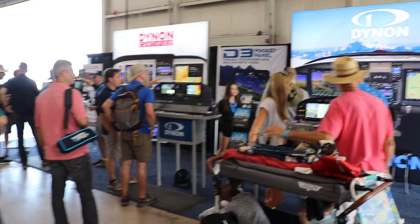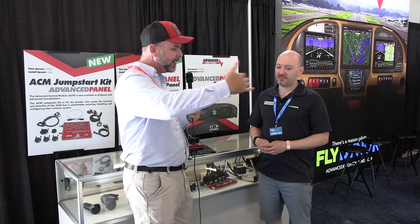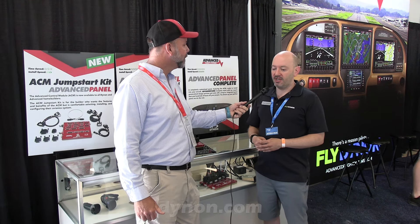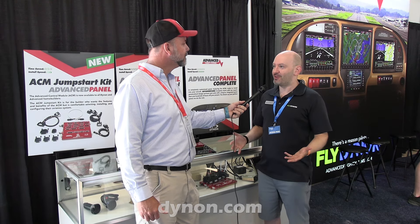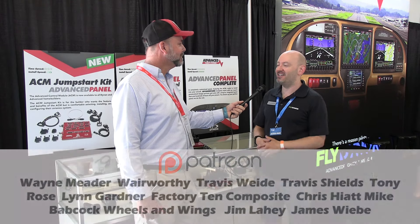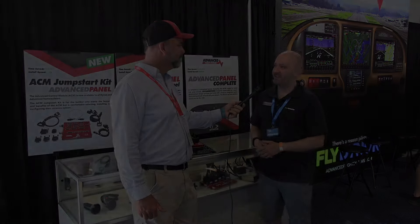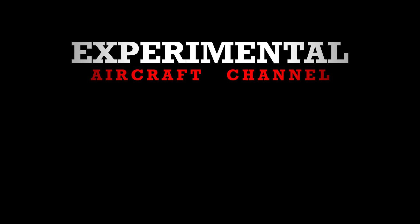So we're here at Oshkosh. You guys do several other venues throughout the year — is this kind of the wrap-up, or is there another one between now and end of year? There's a handful of smaller shows and fly-ins through October and November, but Oshkosh is the place — the peak, the highlight of our year. It's the thing we prepare for basically the entire month of July. We love being here, and it's been a really great week for us.